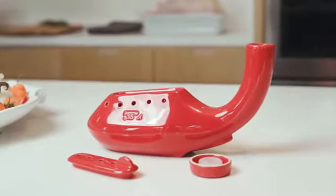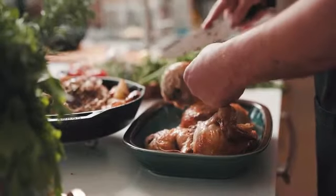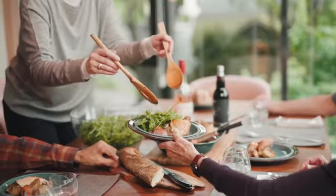Our sister product, the Turkey Stone, helps you achieve the same great results for an even larger crowd. So now you can take any occasion to the next level — from weeknight dinners and weekend barbecues to special celebrations. Enjoy the process more and worry less about the results.